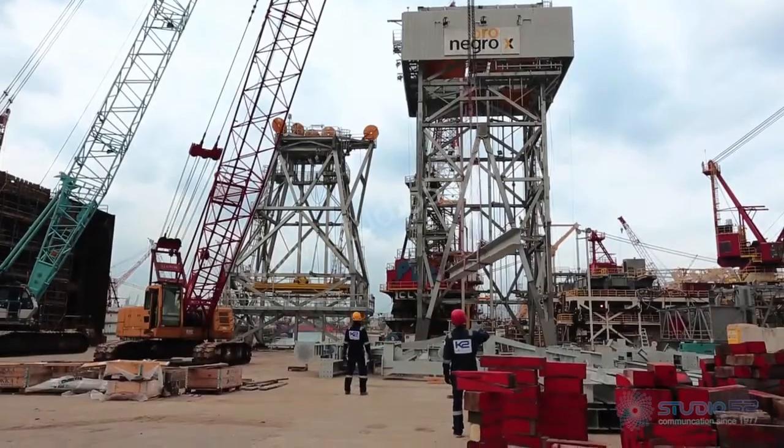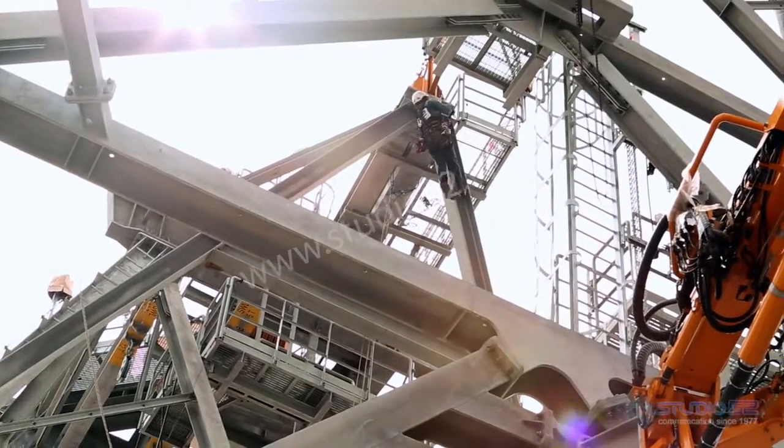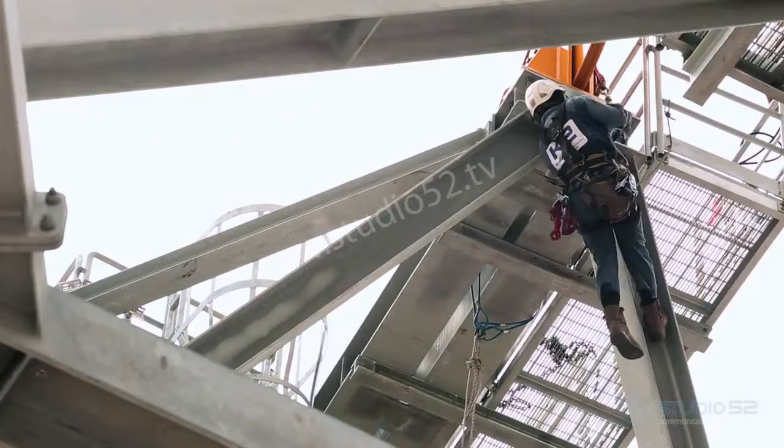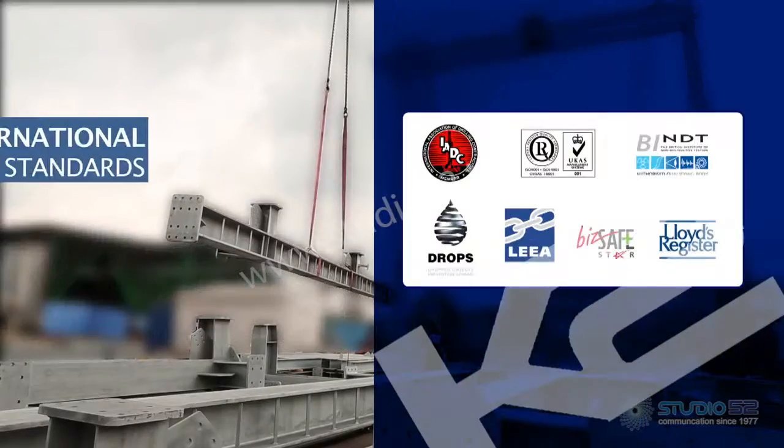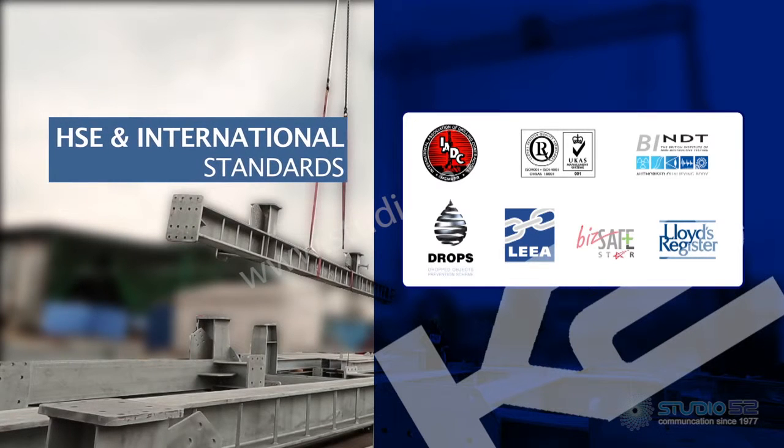With you in every height or depth of your project, backing you with integrated engineering and construction solutions, strictly complying with HSE and international standards.